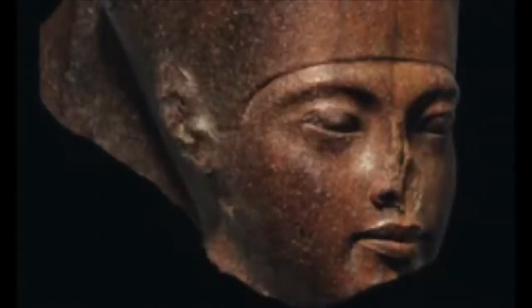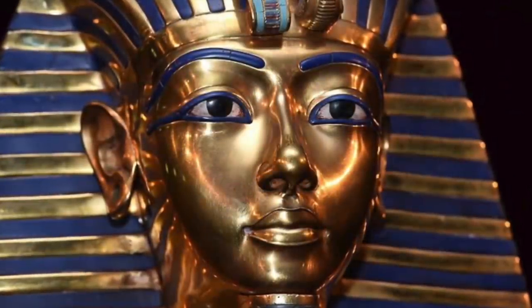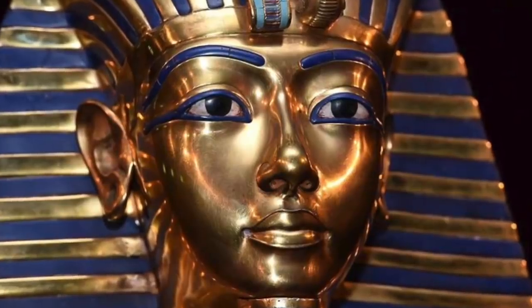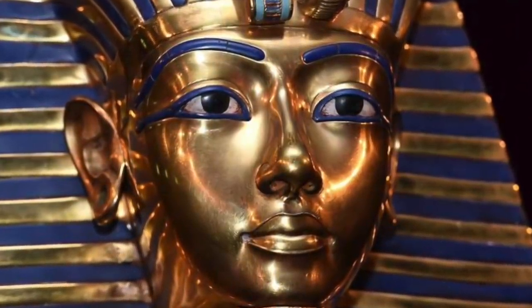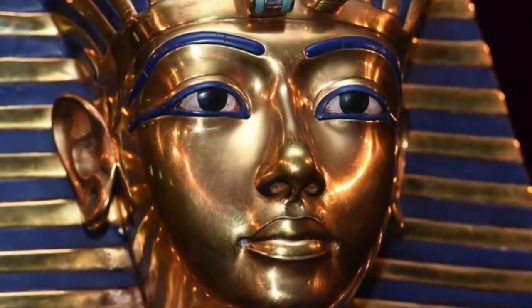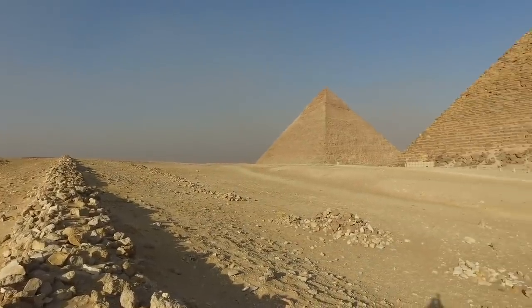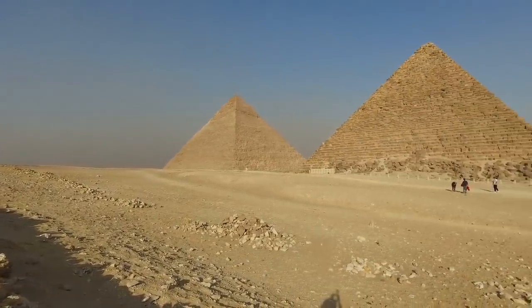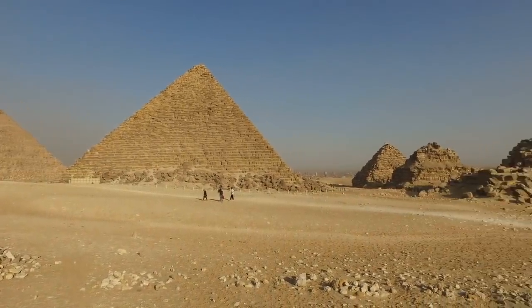Egyptian officials have spoken out about the sale, saying that not only is it wrong, but they think it may have been stolen. It's no secret that Egyptian tombs were robbed in the early days. In fact, Egyptologists have said this would have been a business for some, as they would have raided the tombs and sold on pretty much everything they discovered. Because of the high amounts of gold the Egyptians used, buyers would have most likely melted the pieces down so no one could trace them back to their original place.